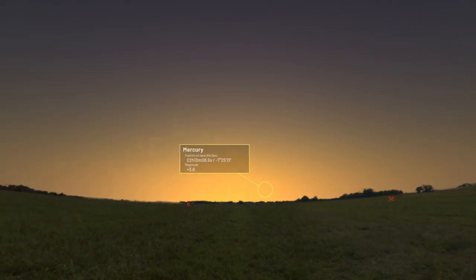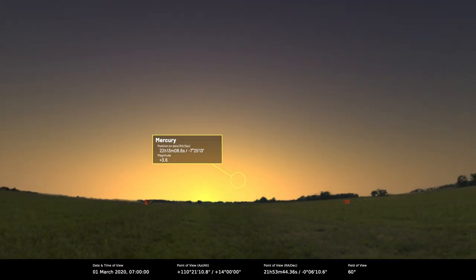Let's start with Mercury. It's a morning object this month, best seen low in the southeast, but it's not terribly good really until the end of the month when it becomes fairly well separated from the sun, but very low down. It's a bit of a problem actually, because it's brightening as time goes on, but it's actually dropping further south below the ecliptic, which makes it hard to see.